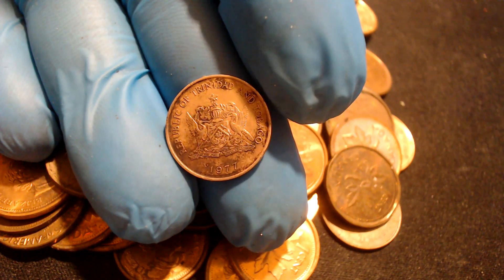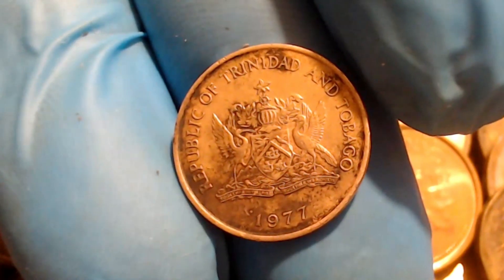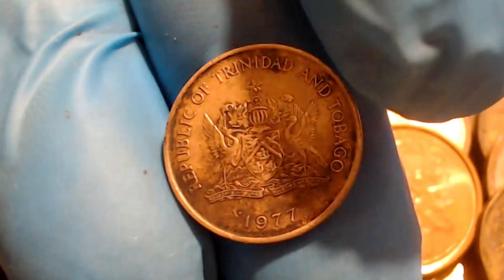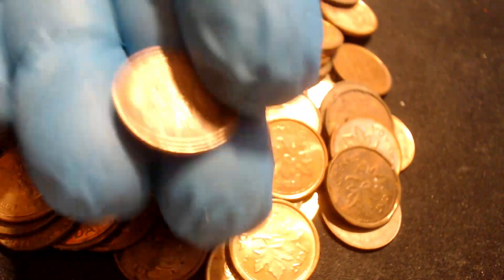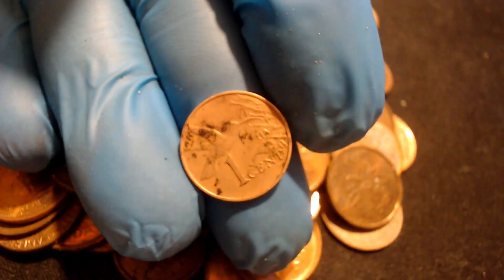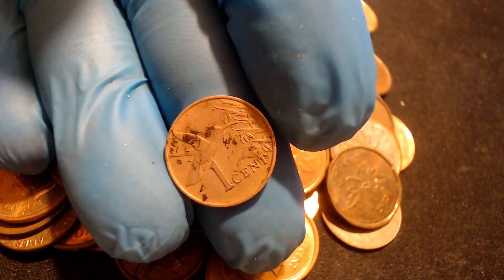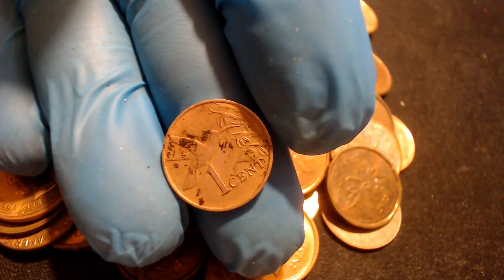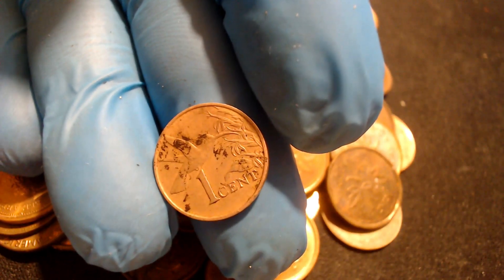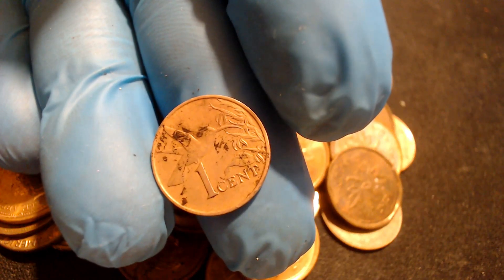This next penny, or one cent, is from 1977 and it's from the Republic of Trinidad and Tobago. Weird that this coin ended up here, but you never know. It's got a bird on the back — cool! Let's get back to searching and I'll cut in if I find anything else.